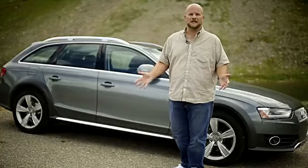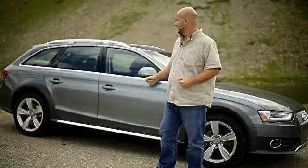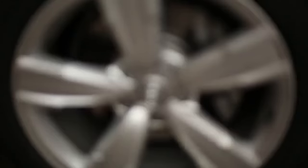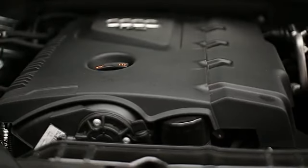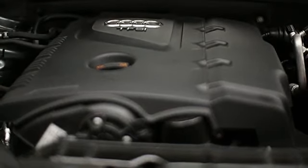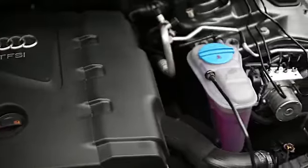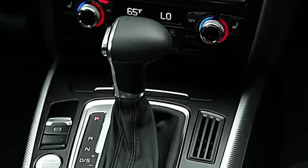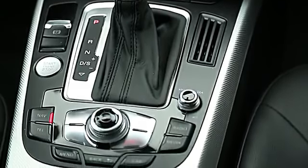Now, the Allroad isn't just a cosmetic package, of course. It also gets a 1.5-inch lift to the suspension travel and higher-profile tires for all-weather capability. Along with the new Allroad this year comes a new powertrain that it shares with the A4 — a turbocharged four-cylinder, a 2.0-liter with 211 horsepower, teamed up with an eight-speed automatic transmission, a sport mode, and in this case, all-wheel drive.